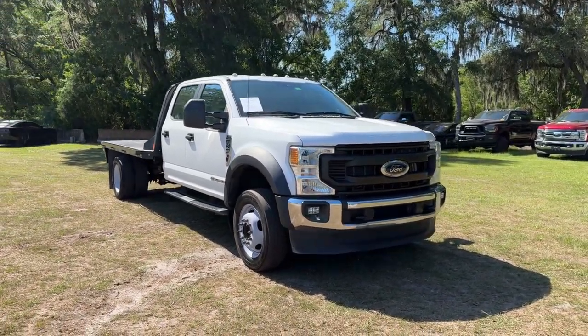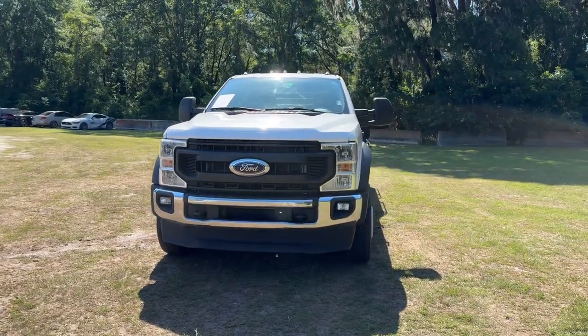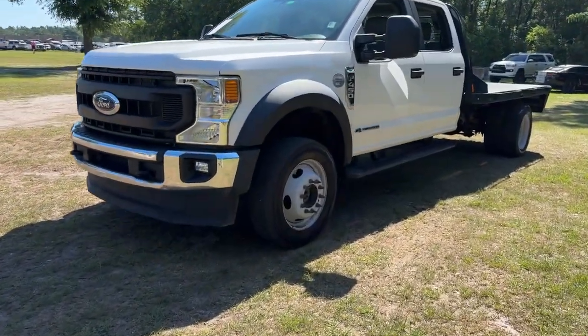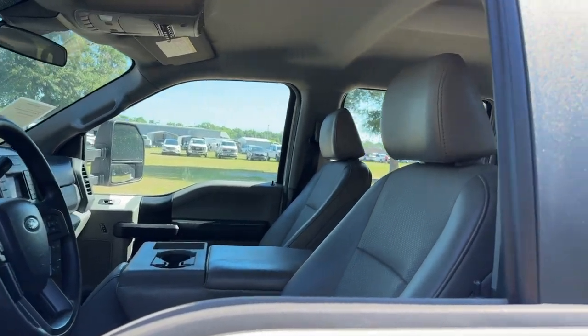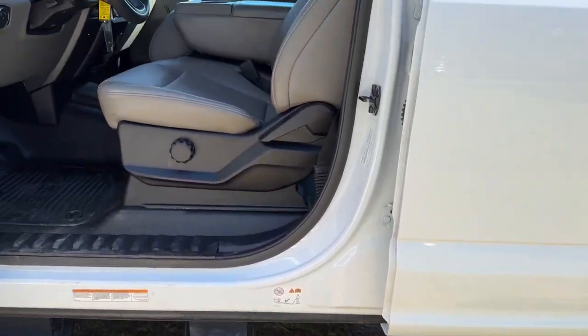Hop into the 2021 Ford F450. With less than 70,000 miles on the odometer, this vehicle stands out from the rest. Check out this ultra-tough Ford F450, the heavy-duty truck that gives you the advantages of massive payload and towing abilities, as well as a comfortable, well-equipped cabin.